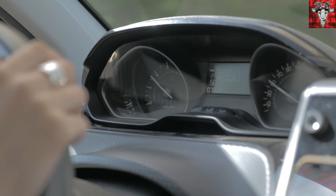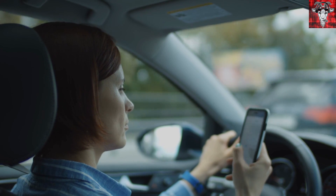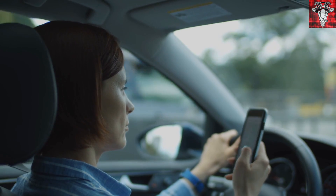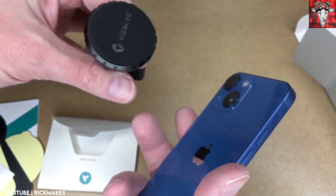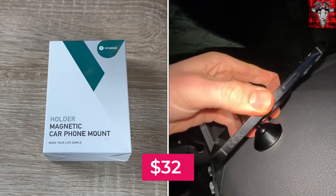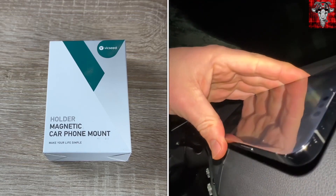Still letting your phone slide around in the car? You like to set it on your lap when using your GPS and then catch it quick as it slides off while you make a turn. Do yourself a favor — get this Vic Seed magnetic phone holder and keep your phone in reach and in view. This holder uses a strong magnetic mount and it's adjustable for a perfect viewing angle while driving. It's going for $32 on Amazon.